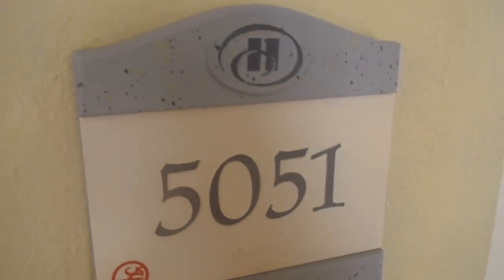Welcome to the Hilton Los Cabos Resort. This is room 5051, a deluxe ocean view with balcony.